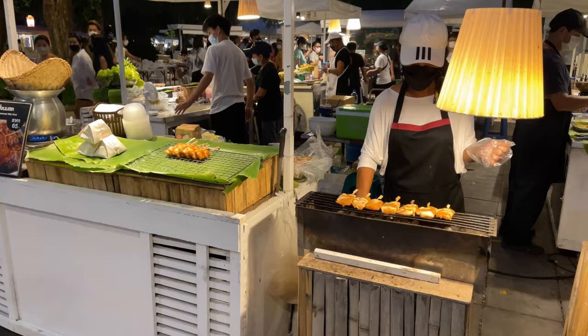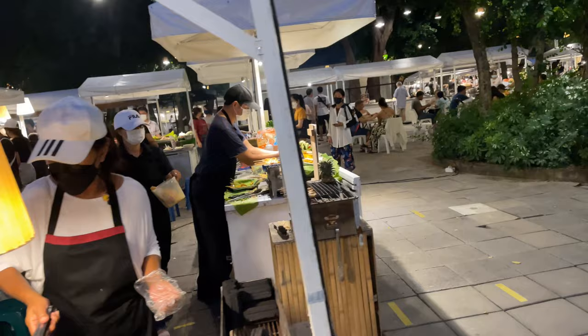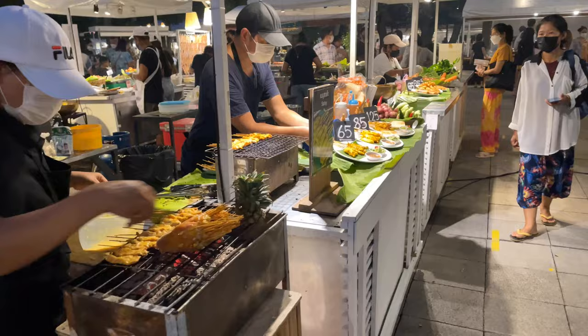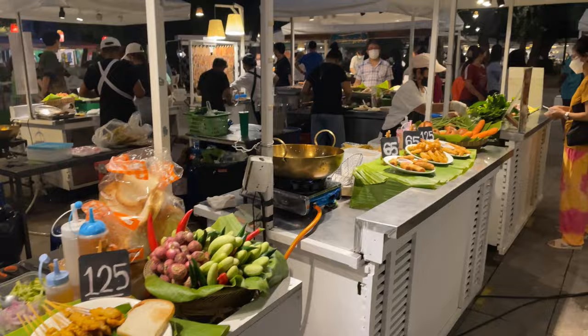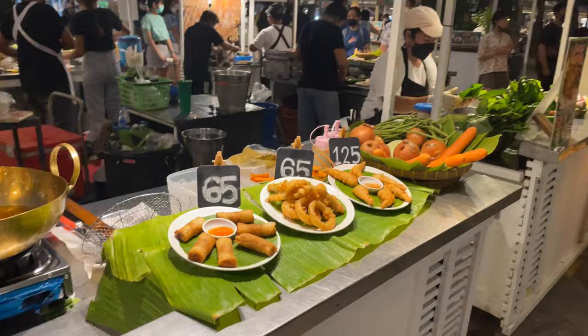Looks like they have some chicken on a stick, or maybe that's pork. Those are 65 baht. Normally those individual skewers are 10 baht each. She has some more here — these are like the mousse sauté. You can get seven of them for 65 baht. They also have onion rings, little deep fried shrimp, and spring rolls.